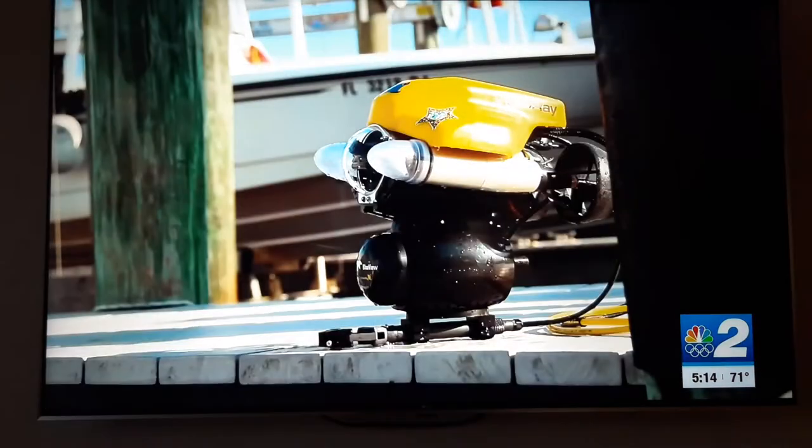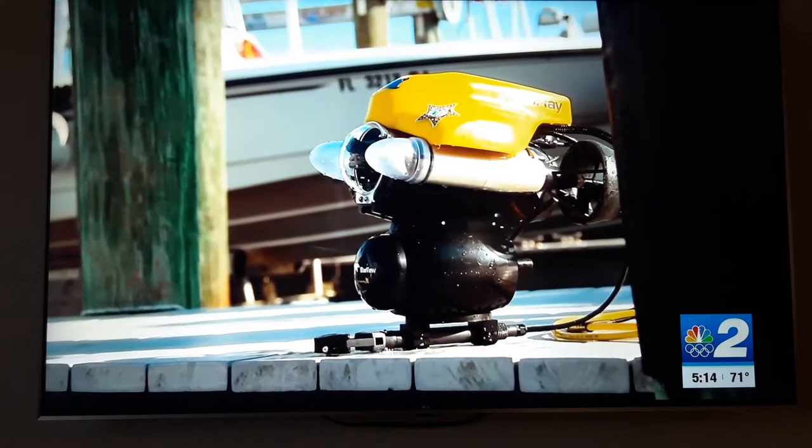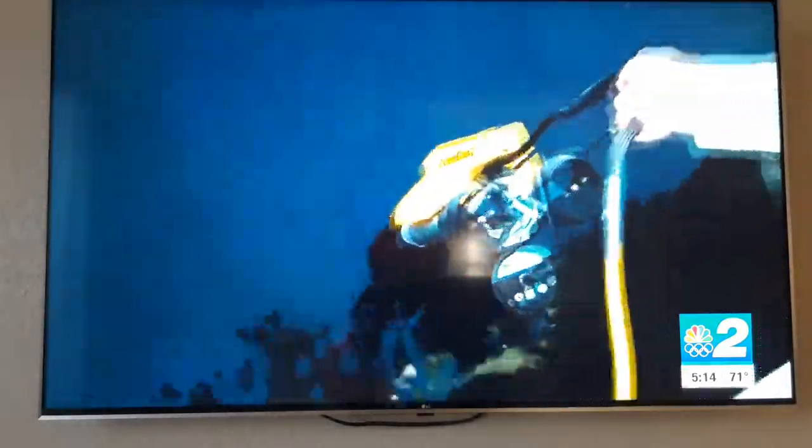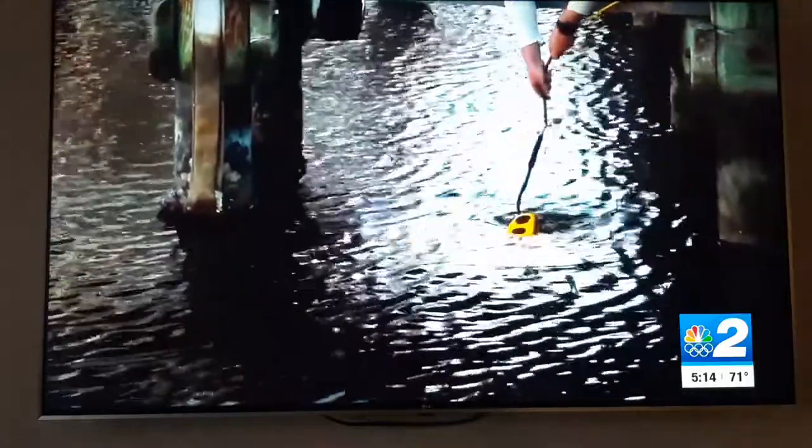Below the surface, in the dark depths of the Gulf. This is one of the wrecks out of Sanibel — this is the viewpoint from an underwater drone. Everybody has their own little name for their equipment. This is Little Ray. The little yellow submarine-like drone is equipped with a robotic arm, sonar technology, and an underwater camera. It's the first of its kind at the Lee County Sheriff's Office.